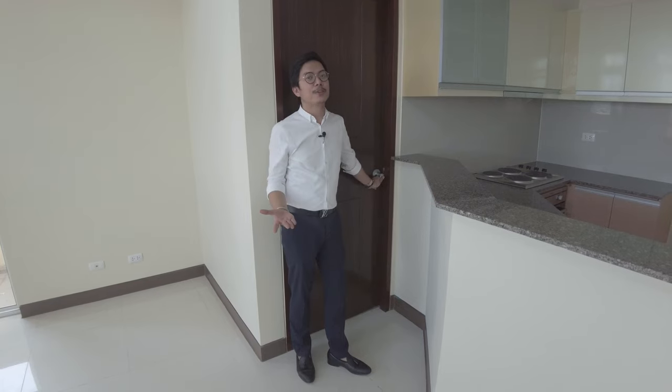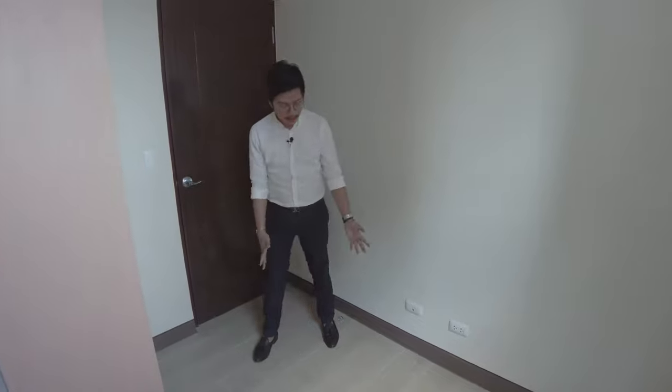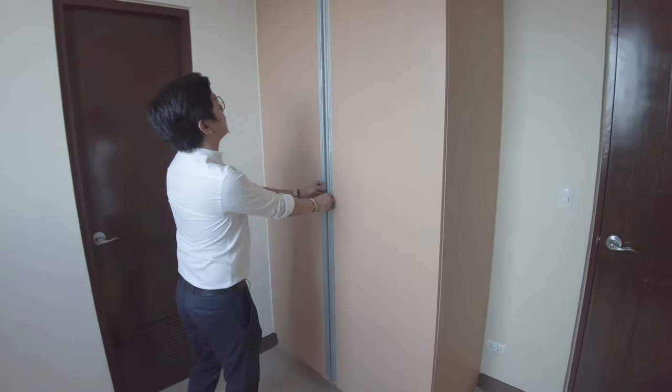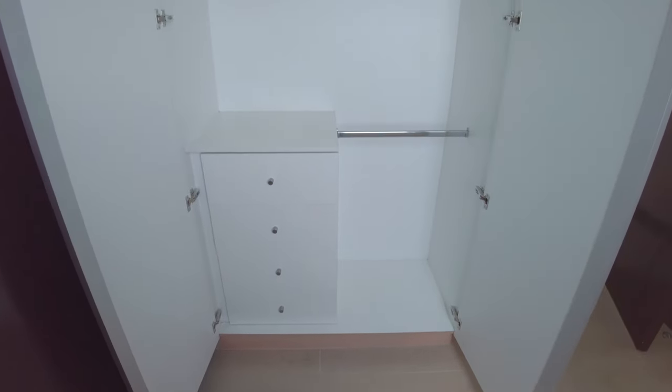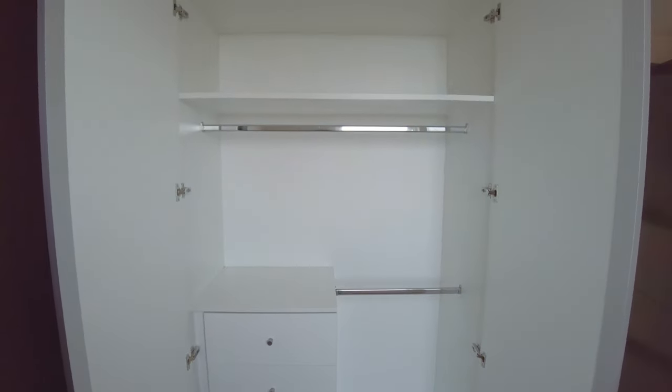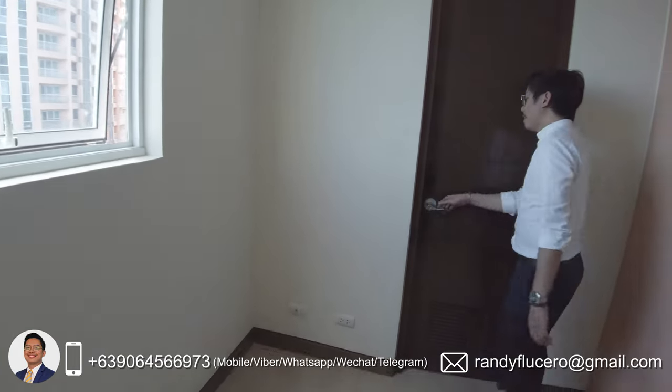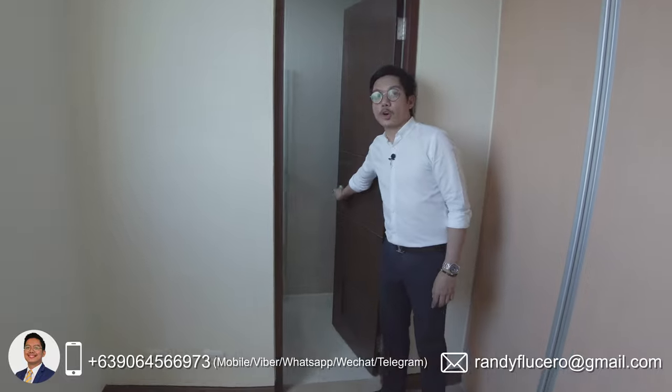Let's now go to the first bedroom. As you can see, it has ceramic wooden plank flooring. On this side, we have the modular closet. What's nice about this bedroom is that you have a window on this side, which makes your room well ventilated. And in this area, you have your own toilet and bathroom.